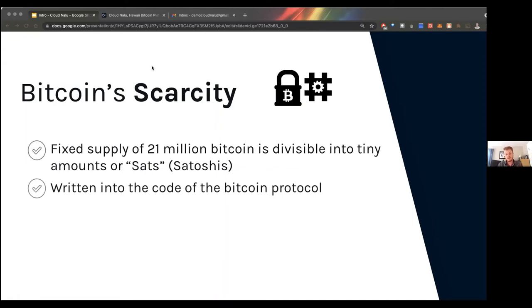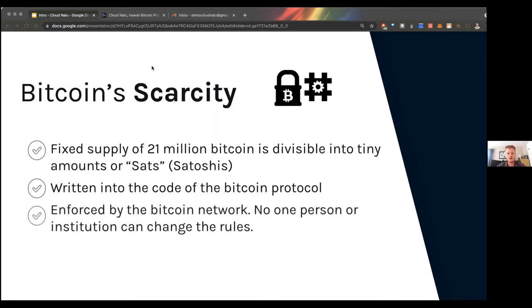This scarcity is also written into the Bitcoin protocol — the open-source code distributed to everybody on the network. In order to change the code you'd have to change it for the entire network, and you wouldn't actually be able to change the 21 million supply because that's written into each block of Bitcoin. The scarcity is enforced by the Bitcoin network — no one person or institution can change the rules. This is really important to understand and it's what has made Bitcoin so valuable over time.